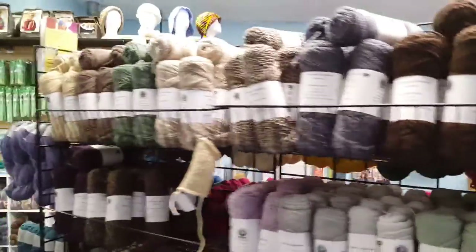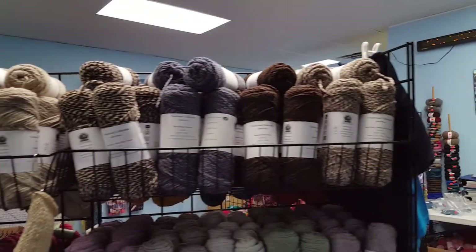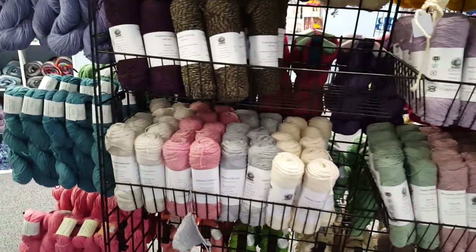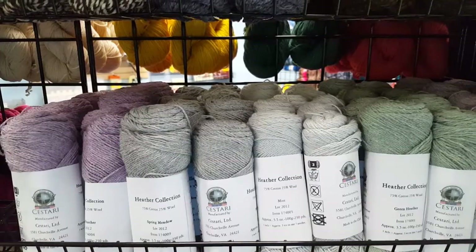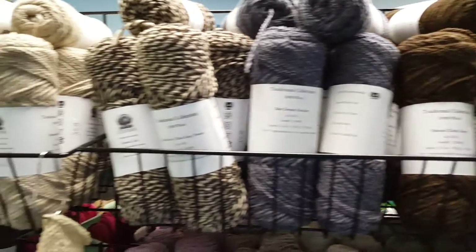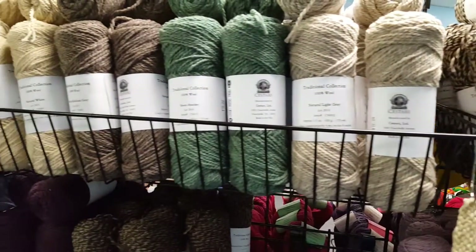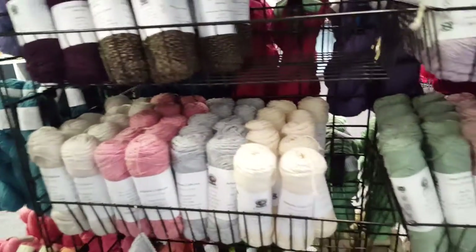It is a family business that has been in business for a very long time. They have good quality wools — this is their traditional collection line. There's wool, cotton, cotton and wool blends, and cotton, wool, and silk blends. These are just really gorgeous and they feel awesome. There are swatches for each of the different brands in the store so you can feel them and see how they knit up before you decide on a project.